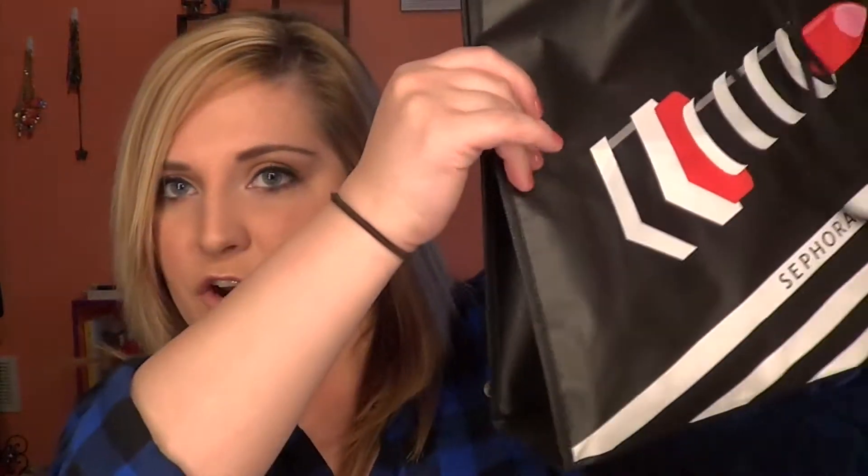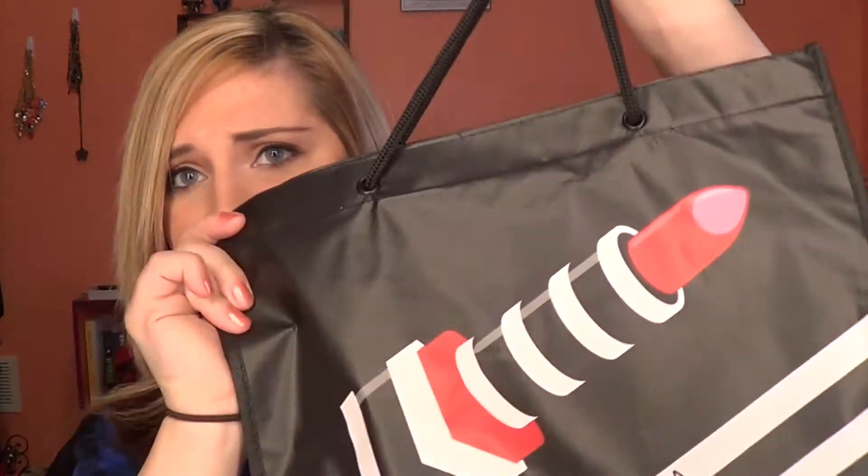Hey everybody, so today I have a Sephora haul for you all. I know people like haul videos and I haven't done one in a really long time, at least not since I've started redoing videos on this channel. Sephora had sent out their 20% off everything coupons to everybody's email, so I figured I would go pick up some things. And there's a big tote bag they give out if you spend a certain amount — it's cute and I'll definitely use it.